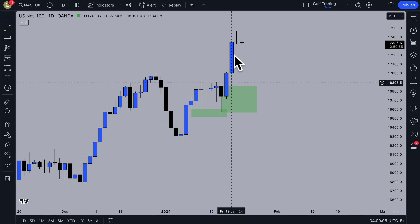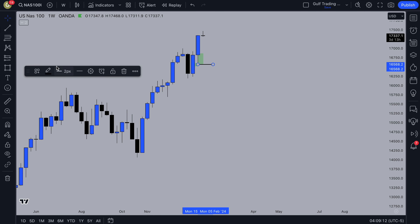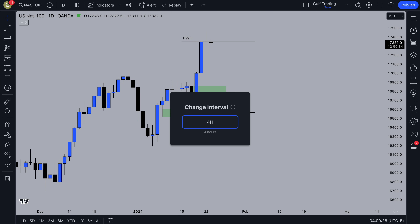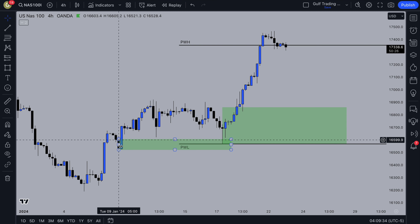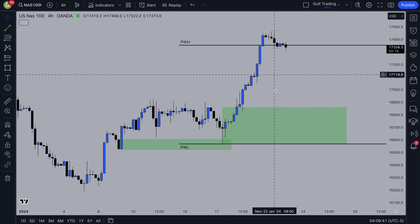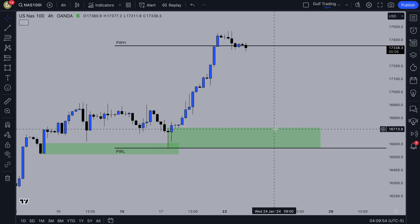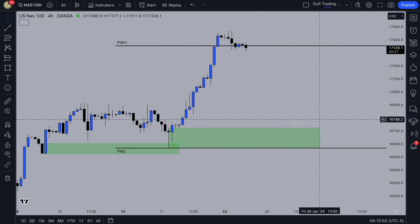We've got this daily demand zone that price could pull back into, which would be a nice trade for this week. Going back to mark up the previous week low and high — you can see it is actually the origin of last week, so a pullback there could be a nice trade entry. Going down to the 4H timeframe, there isn't really a clear demand zone. There's no imbalance above it, so if we get some inducement I'll set limits, or I'll set an alert and look for a lower timeframe entry.